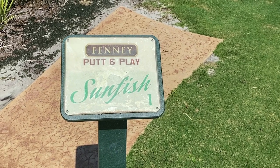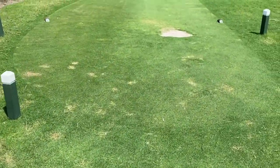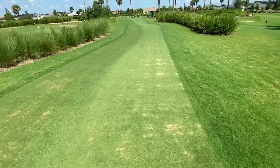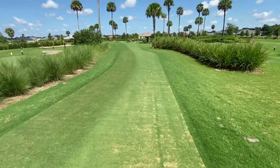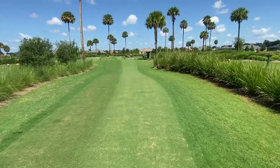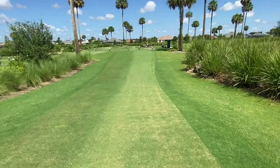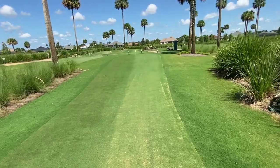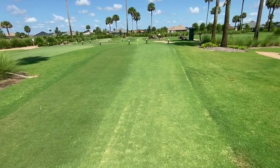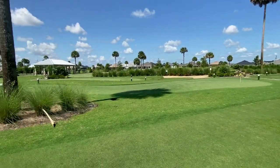Here's the first tee. First hole is called Sunfish — the Fenny Putt and Play Sunfish. Going to walk on the green here a little bit just to get an idea of what we're looking at. It's actually the first time I walked on one of these putt and greens. It's not like your average putt-putt golf — it's just a miniature golf course. You can bring your grandkids and children, maybe some of the elderly folks. It's set up just like a little miniature golf course, with little slopes and hills and different things like that.